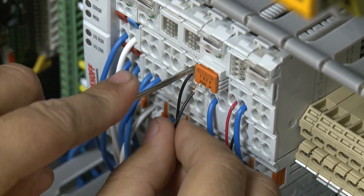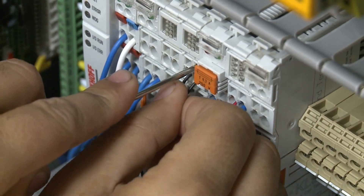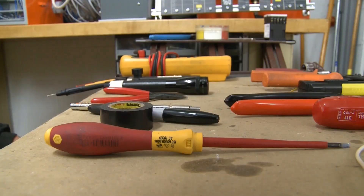I've always torn things apart, taken things apart, to see how they work. When he was a student at the School of Technology in Lincolnton, a teacher recognized his knack for disassembling electronic equipment. He really pushed me to learn more about electronics and electrical stuff.